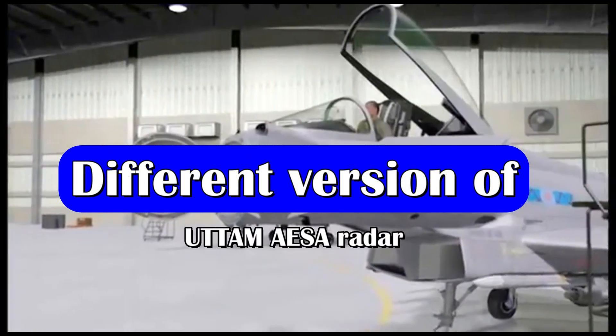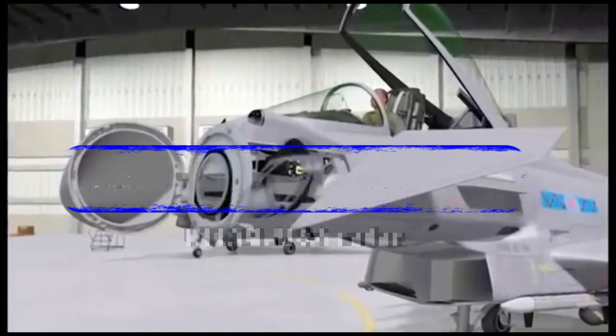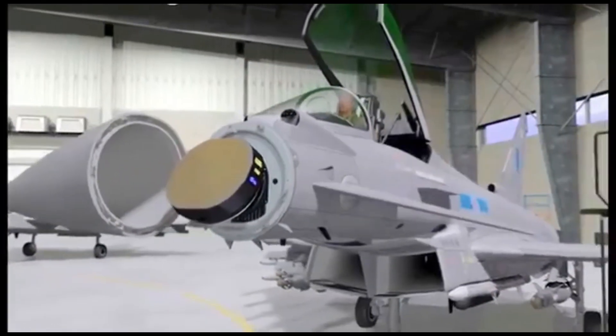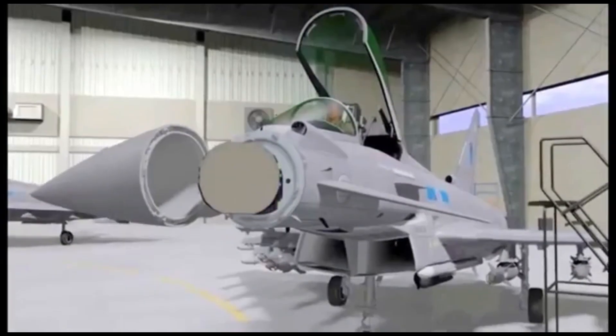Radars are one of the most important components of a fighter jet, which have evolved over time from PASA to gallium arsenide based AESA to gallium nitride based AESA radar.